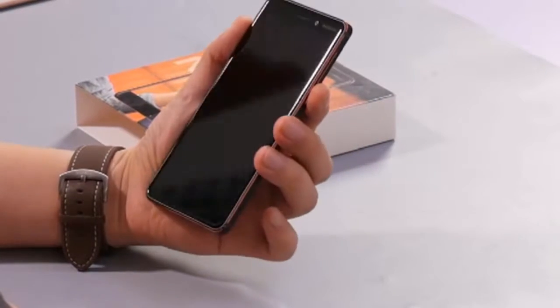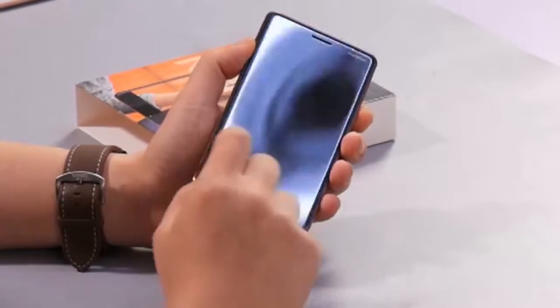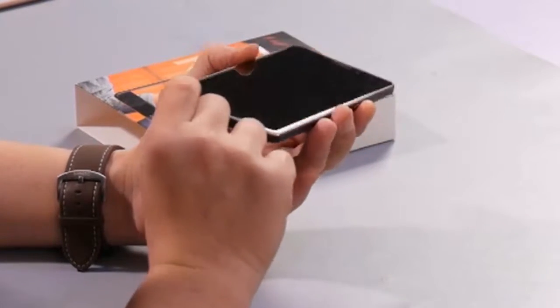Welcome to PA Gadget Channel. Today we're reviewing the Nokia 6 2018 model phone. It's a Redmi 5 Plus killer.